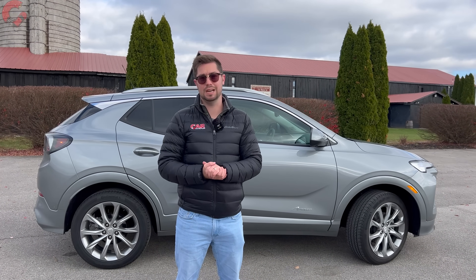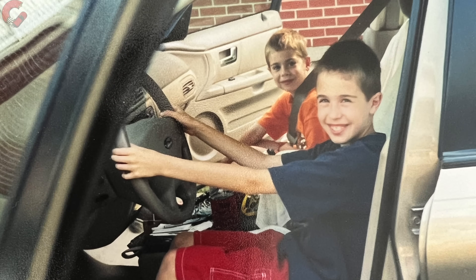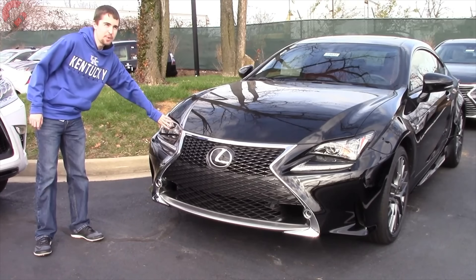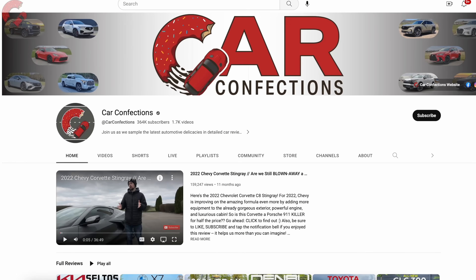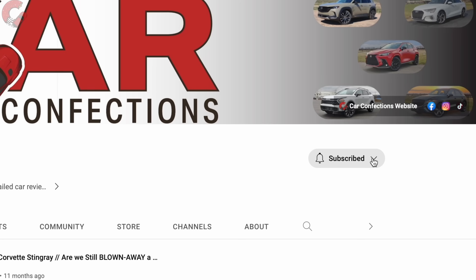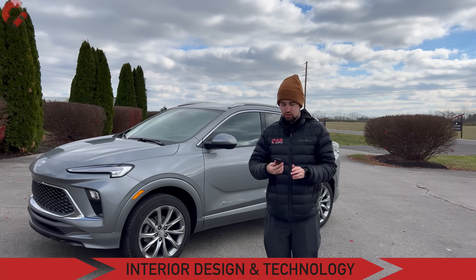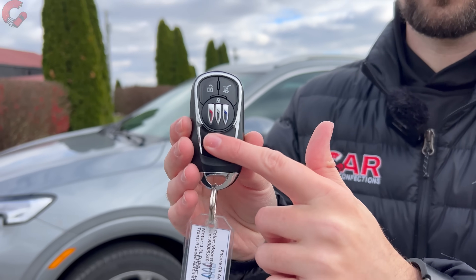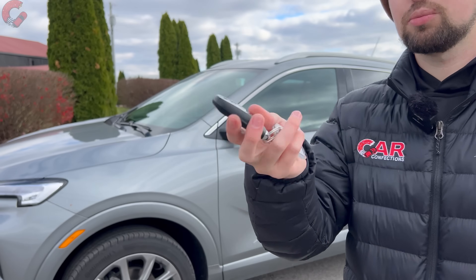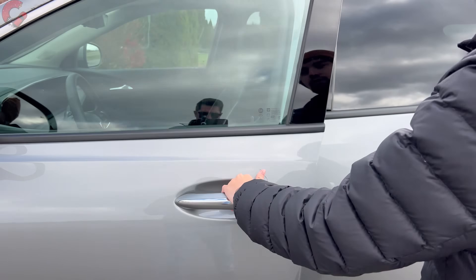But there's an updated cabin with a lot of new technology, so let's check that out. We're brothers and we've been reviewing cars since we were 12 and 16 — we'd love for you to subscribe and be part of our Car Confections family. Now let's move on to the interior. First, a quick look at the key fob — typical Buick affair, with remote start built into the smart entry fob. Press the button to unlock the door.